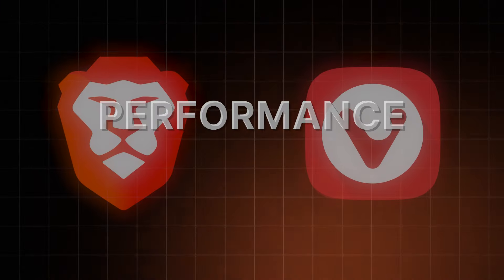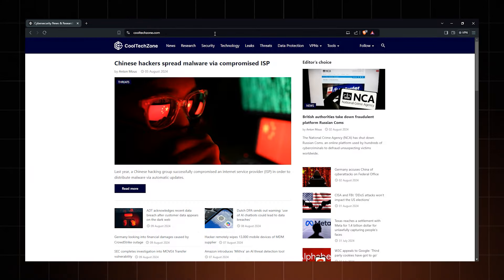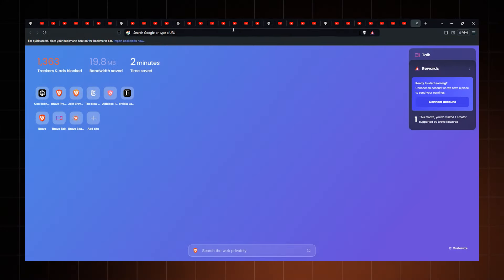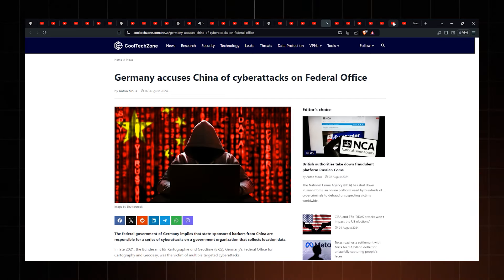So what about performance? In a Brave vs Vivaldi matchup, which is faster? In my previous browser reviews, I've said time and time again — Brave is very fast. That hasn't changed. If you have a need for speed, Brave is the way to go. Their tab hibernation ability also adds to this. Basically, Brave puts unused tabs to sleep, resulting in better performance even if you're 30 tabs deep into research.